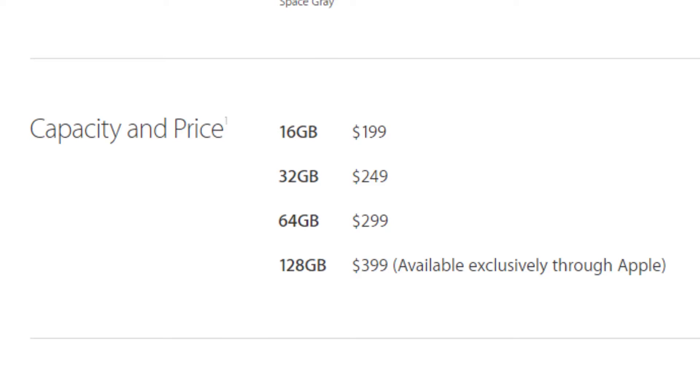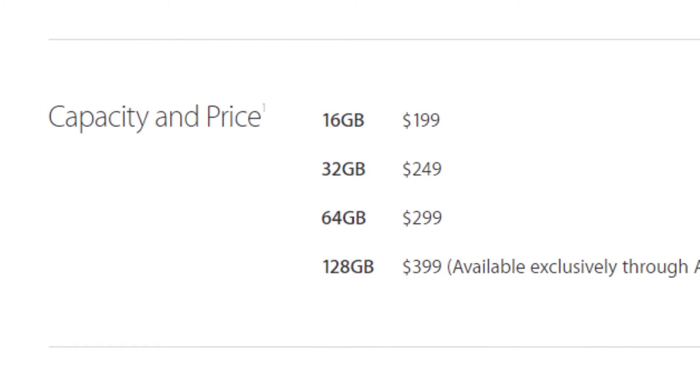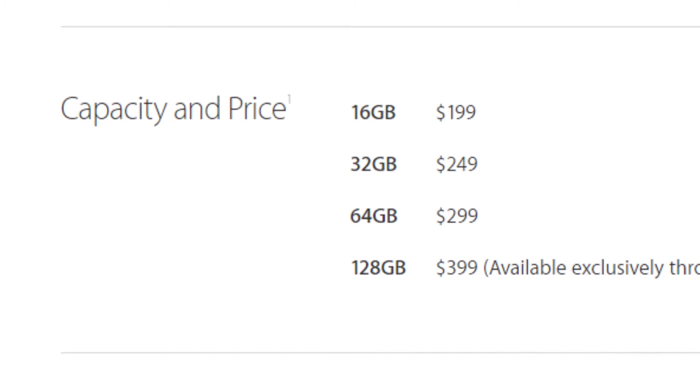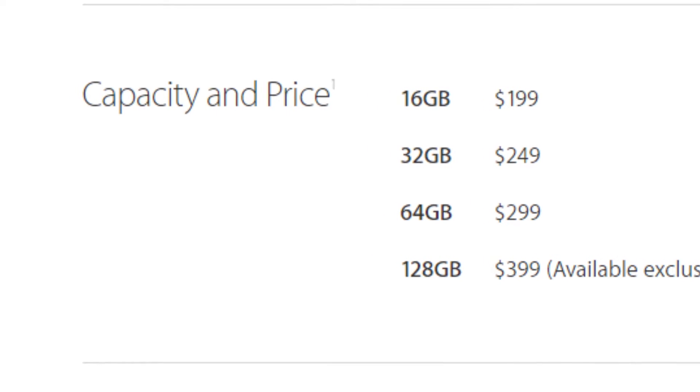Talking about the pricing and capacity, you now have up to 128 gigs, starting from $199 all the way up to $400. As the website states, you can get the 128 gig model only through Apple, so if you want that version, go to the Apple Store or purchase it online.